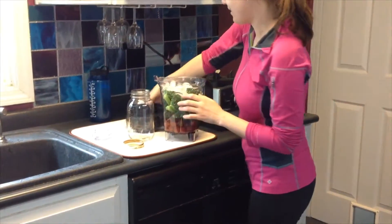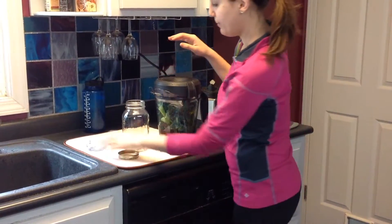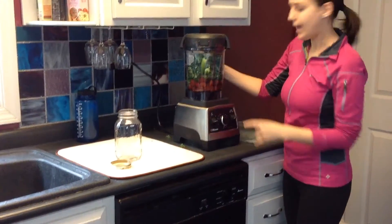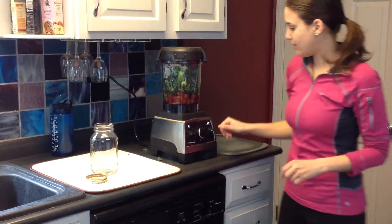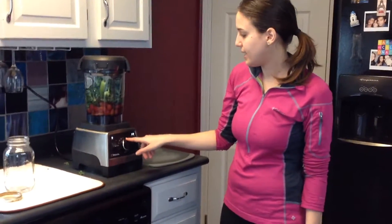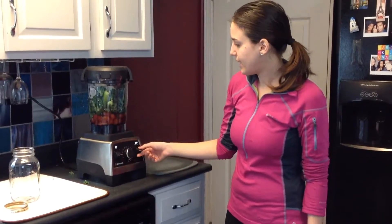Now we're going to blend it, then try it and see how it is. Put the top on firmly so it doesn't come off. If you have a preset blender, you can put it on the smoothie mode. If not, it doesn't really matter — I usually just start at the lowest setting and then slowly bring it up.